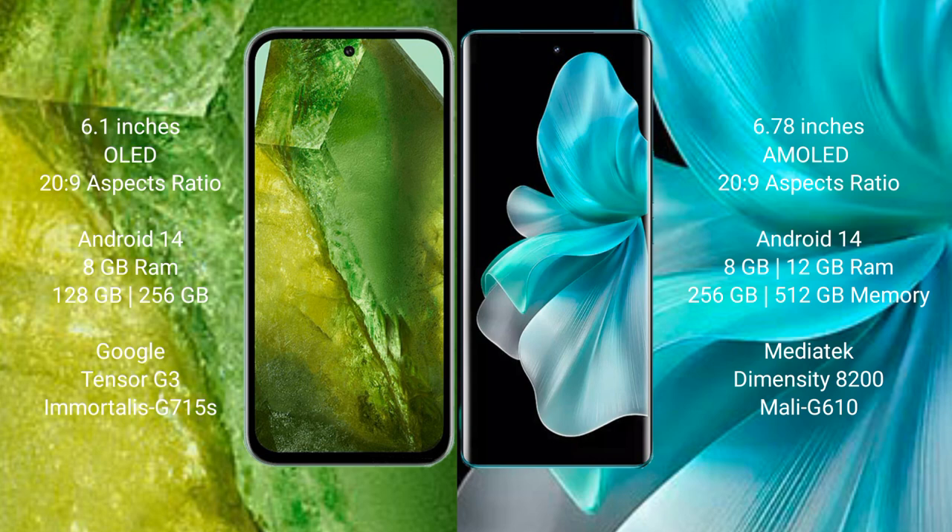Google Pixel 8a comes with 8GB RAM and 128GB or 256GB internal storage, powered by the Google Tensor G3 processor with an Immortalis GPU. Vivo V30 Pro comes with 8GB or 12GB RAM and 256GB internal storage, powered by the MediaTek Dimensity 8200 processor with a Mali-G610 GPU.